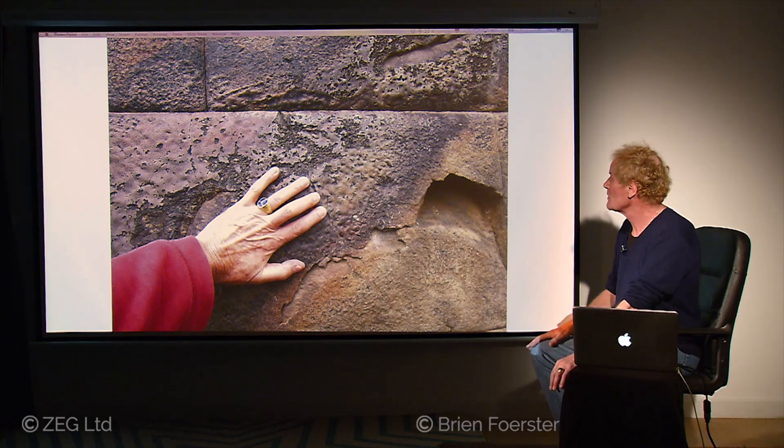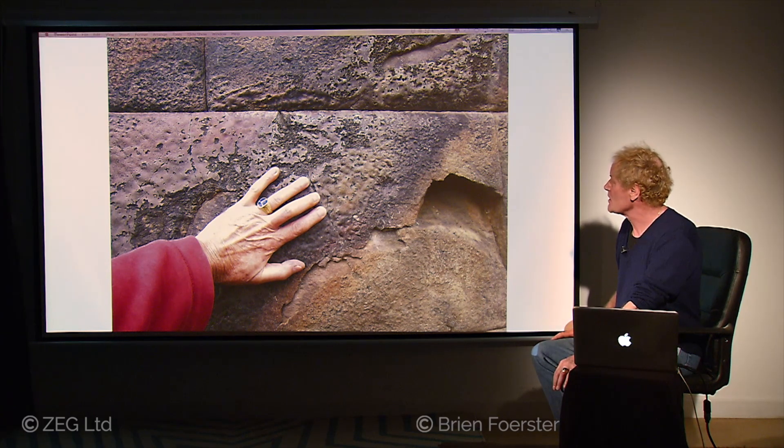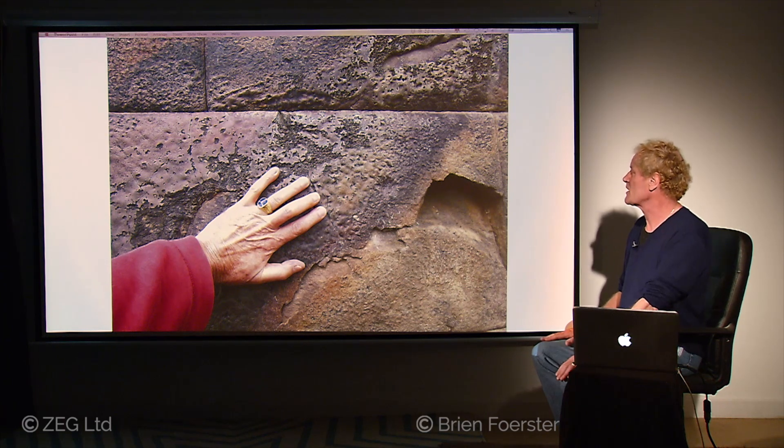In close-up, you see the surface of the stone has not only melted, but it's turned into a type of glass.